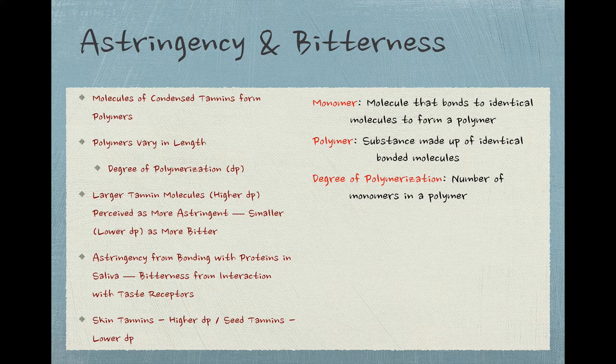As far as is known, the tannins that come from the skins of grapes tend to form longer, more astringent, higher DP chains, while seed tannins tend to form shorter, more bitter, lower DP chains. Also, there are several different kinds of condensed tannins involved in all of these reactions, each bonding to and incorporating other molecules into their chain that might also affect the perception of both astringency and bitterness. So the actual picture is really much more complex than I'm presenting here.